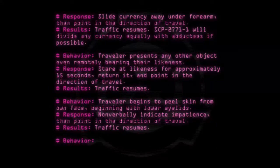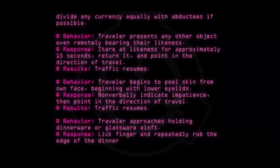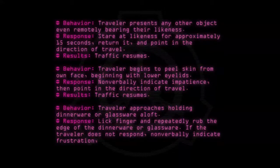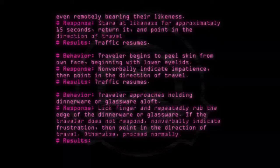Behavior: Traveler approaches holding dinnerware or glassware aloft. Response: Lick finger and repeatedly rub the edge of the dinnerware or glassware. If the traveler does not respond, non-verbally indicate frustration, then point in the direction of travel. Otherwise, proceed normally. Results: Traffic resumes.